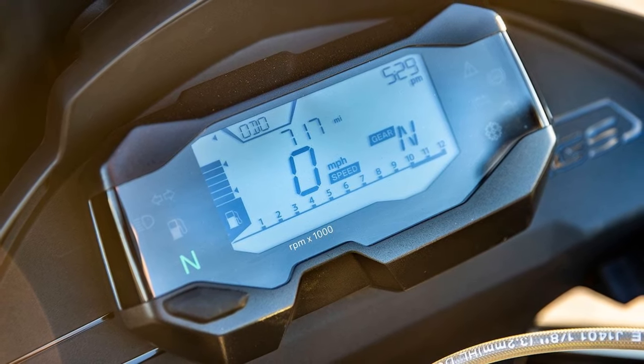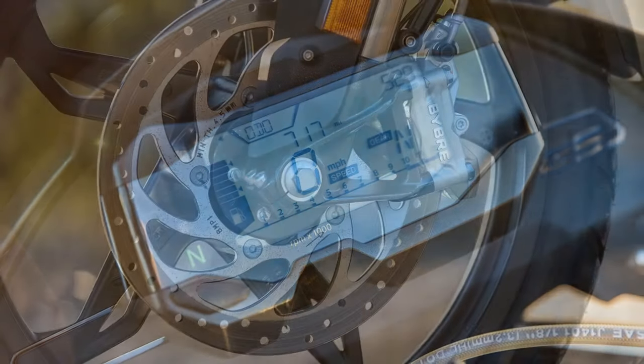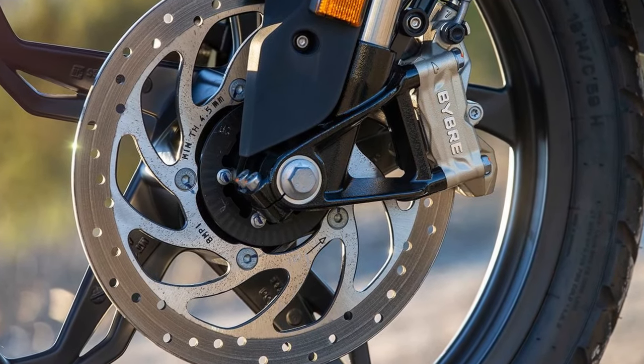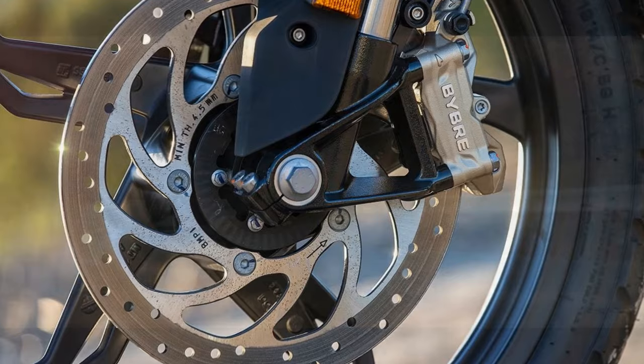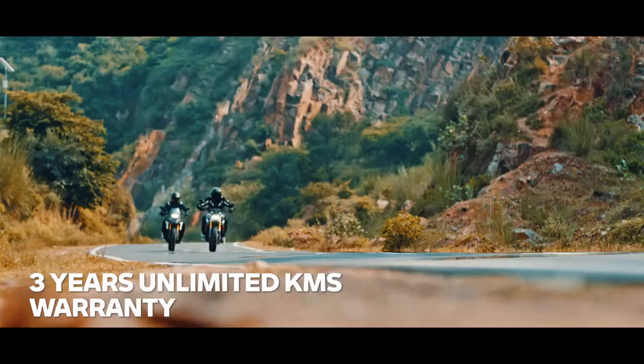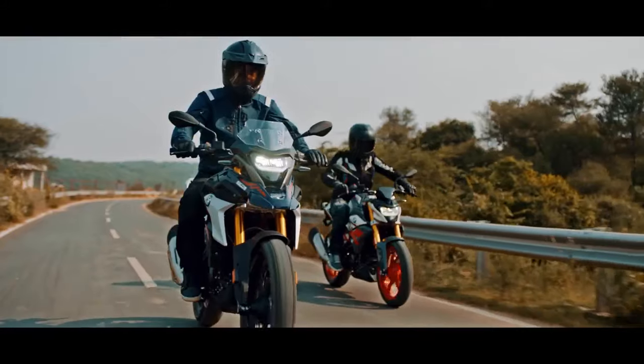Notably, the absence of ride modes is accompanied by the sole electronic rider aid — a non-switchable ABS. Models from 2020 and earlier feature switchable ABS.